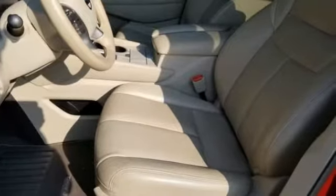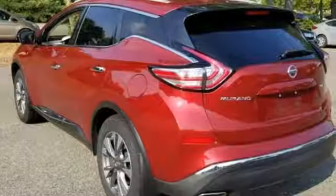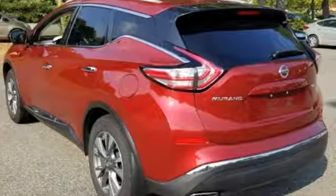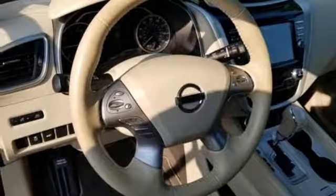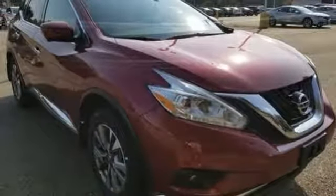Integrated navigation system with voice activation, intelligent key, front heated leather bucket seats, auto dimming rear view mirror, remote engine start, dual zone climate control, V6 engine, aluminum wheels, gas pressurized shocks, and power tilt down heated mirrors.